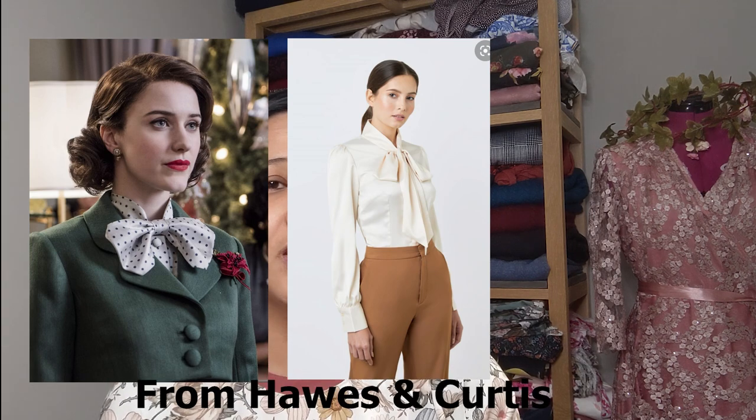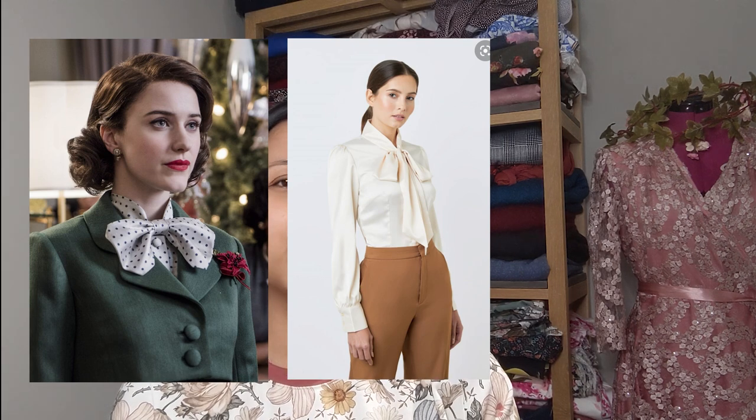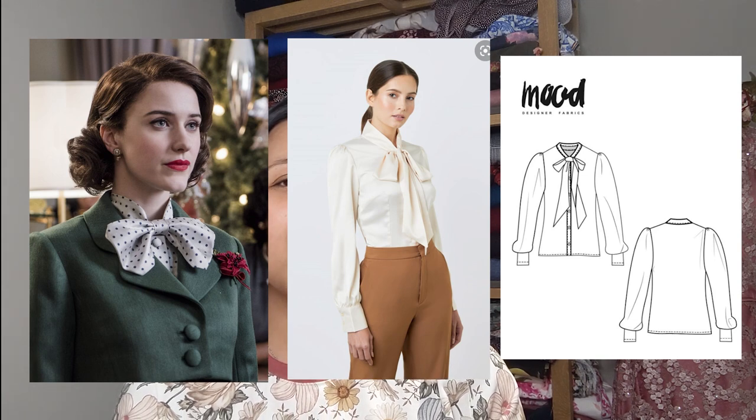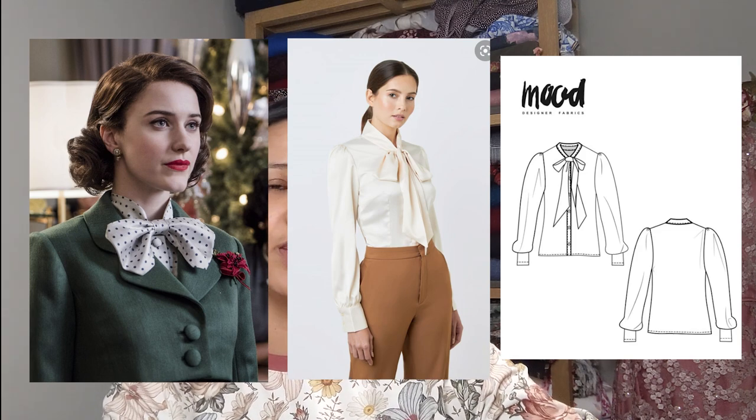I've decided to pair the dress with a blouse. The first picture shows Mrs. Maisel wearing a pussy bow blouse where the bow is slightly more bow-tie in style. The second picture shows a pussy bow blouse readily available online. The third option is the Onella blouse from Mood Society — a pussy bow blouse with bishop sleeves and a deep cuff.